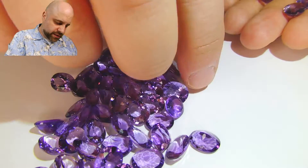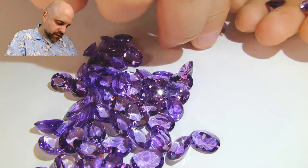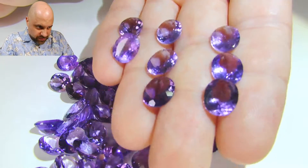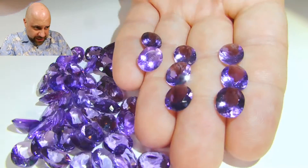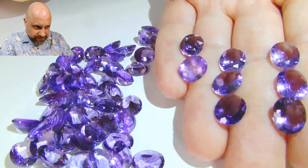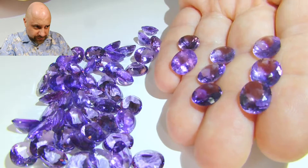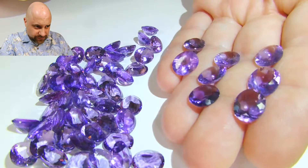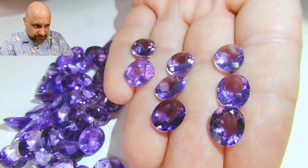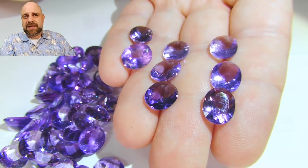Excuse the fingerprints that are going to be on it, but I just need to get through this. So there we go. You see, it's lovely, lovely material, really bright. Just fantastic.